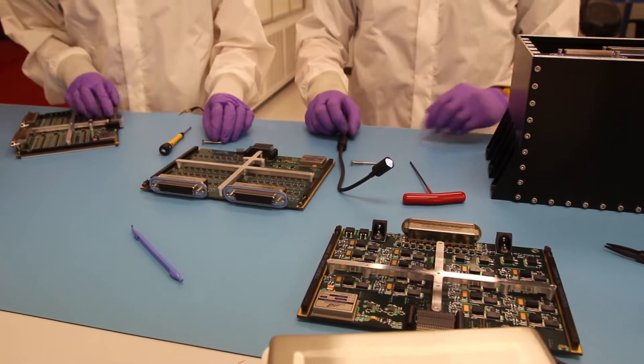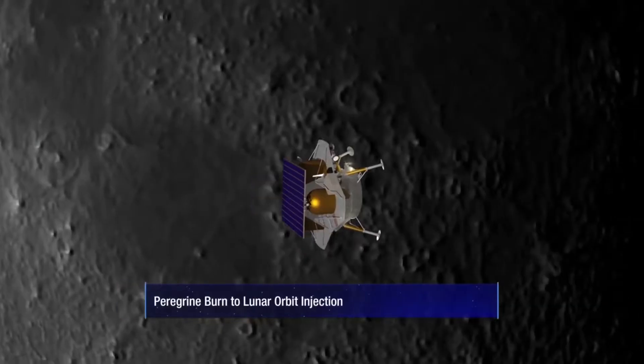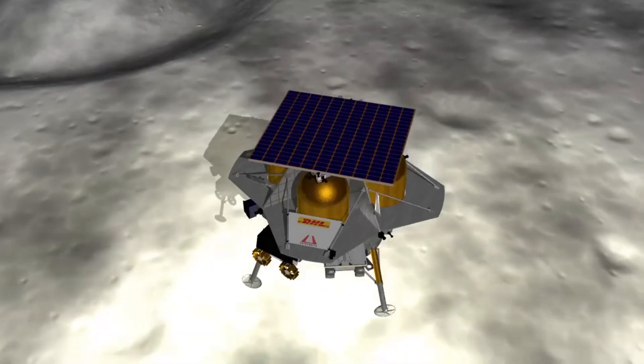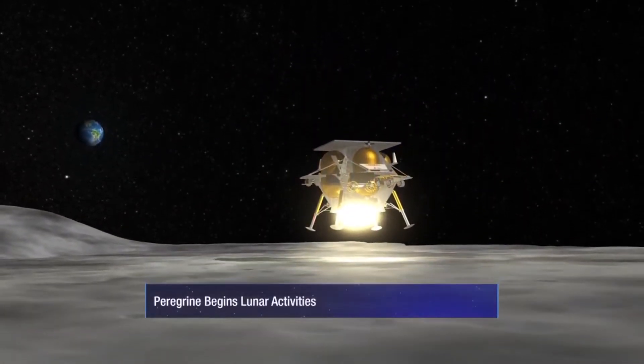The electronics are what controls the actual lander itself, so it includes things like the flight controller, the thermal control system, how we control our engines with our propulsion controller and our power system.